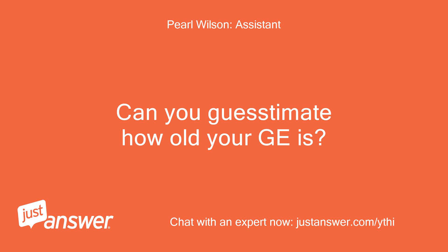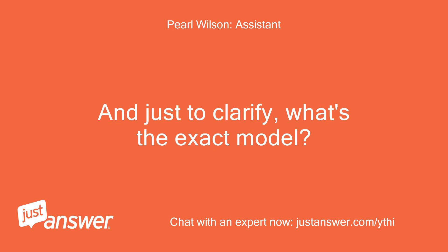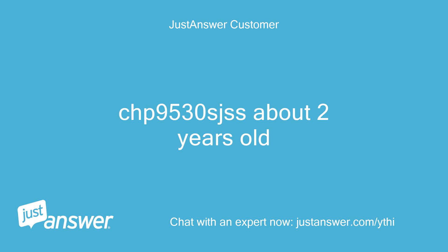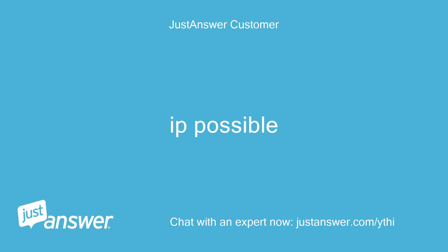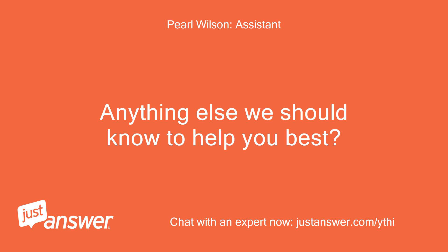Can you guesstimate how old your GE is? And just to clarify, what's the exact model? CHP9530SJSS, about 2 years old. Do you plan on doing the work yourself? If possible. Anything else we should know to help you best? No.